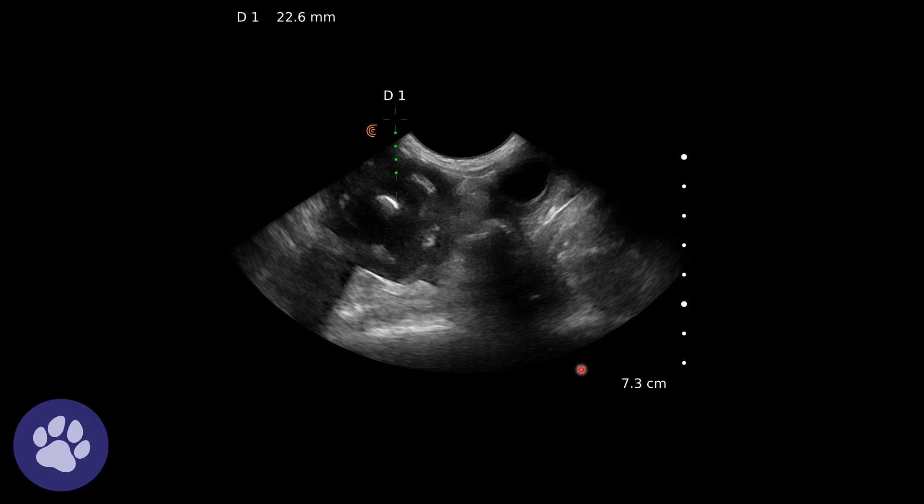Here again, we're measuring. This is the lumen, which I absolutely don't want to hit with my needle, but I do want to get cells from this mass surrounding in the wall of this loop of jejunum. So I measure from this corner down to a good way into the lesion. We can see that measurement up here, and that indicates what length needle I need to take a sample.